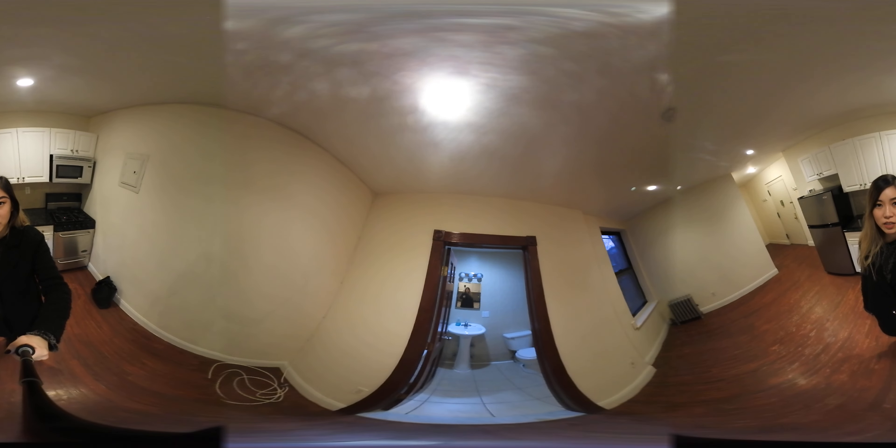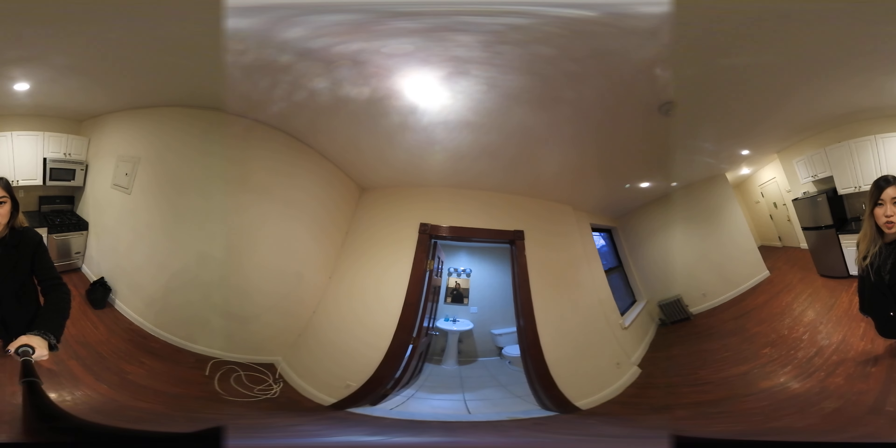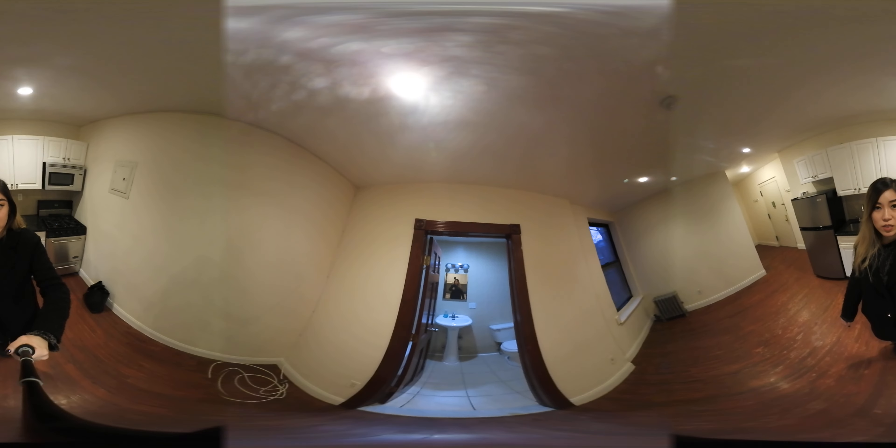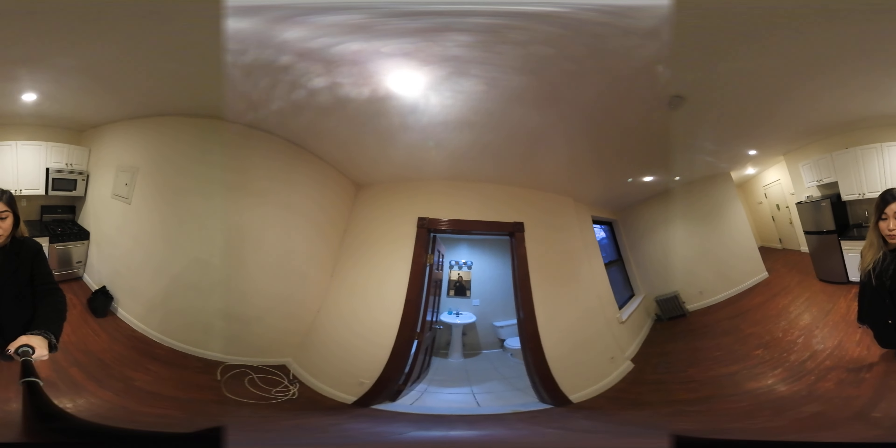If you're not familiar with 360 technology, feel free to click around the screen that you're watching this on to change the perspective. You can look 360 degrees anywhere, and if you're looking at this through a VR headset, then you can look around and pretend that you're here with me.